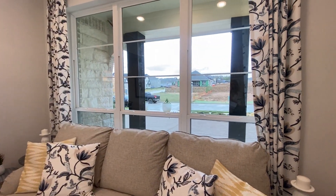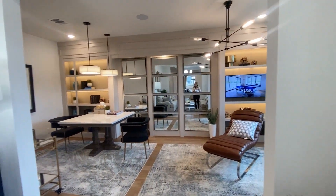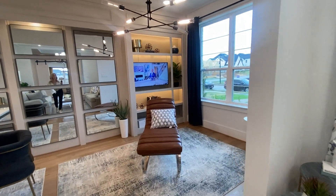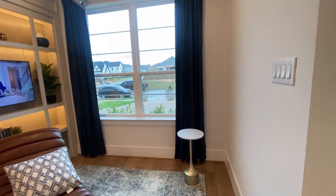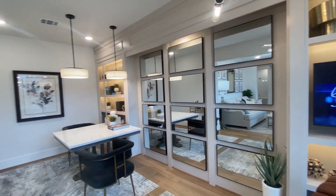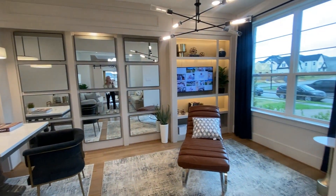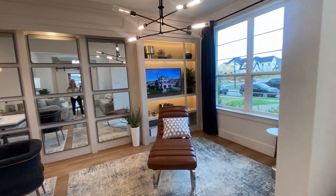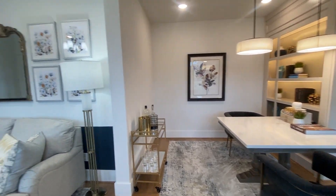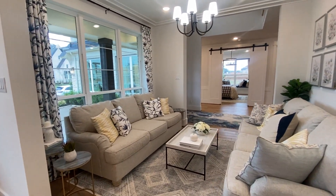One thing about Grand Homes that you need to know is you get a lot of options. It's kind of rare to find a builder where you can change so many things, add things, or take away things. This space right here could just be an extra living space or this could be your third car garage. I personally love what they did here with it rather than a third car garage — this is a great space that could even be your office. I think I would just take over and this entire area would be my space.